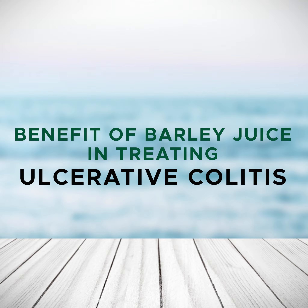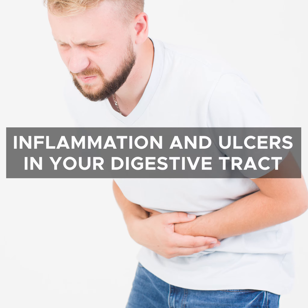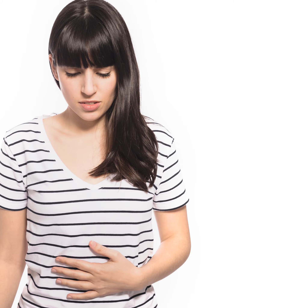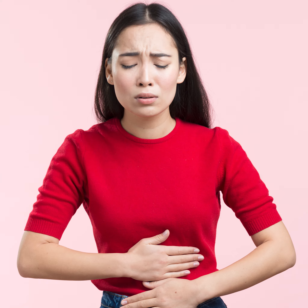Before we start, let us know first: what is ulcerative colitis? Ulcerative colitis is an inflammatory bowel disease that causes long-lasting inflammation and ulcers in your digestive tract. Ulcerative colitis affects the innermost lining of your large intestine and rectum. Symptoms usually develop over time, rather than suddenly.